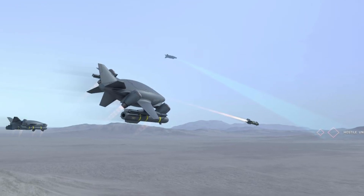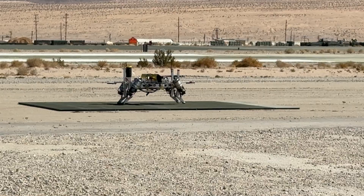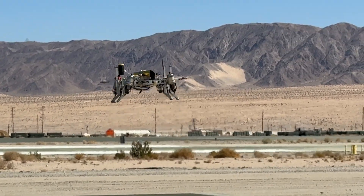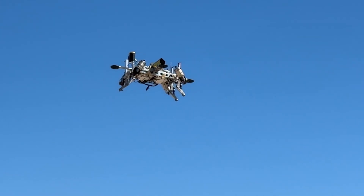Military leaders are expanding their horizons in the quest for new ways to respond to conflicts around the world. They need to outsmart adversaries while also being more nimble in how they manage battlefield situations, with lower costs in terms of both casualties and expense.